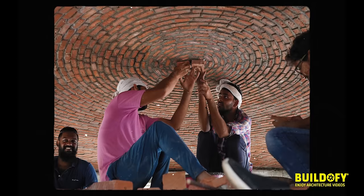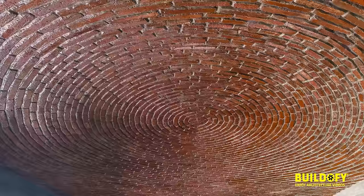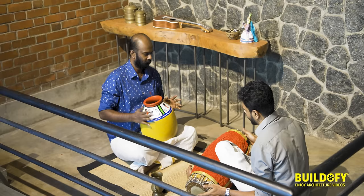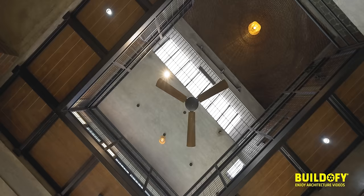The clarity we got was because the students were asking so many questions during the civil structure phase. We answered them, they called again, we answered again — and it became very easy for me to understand the space as well. We have opened the complete roof as a skylight, so here we get completely diffused light throughout the day.